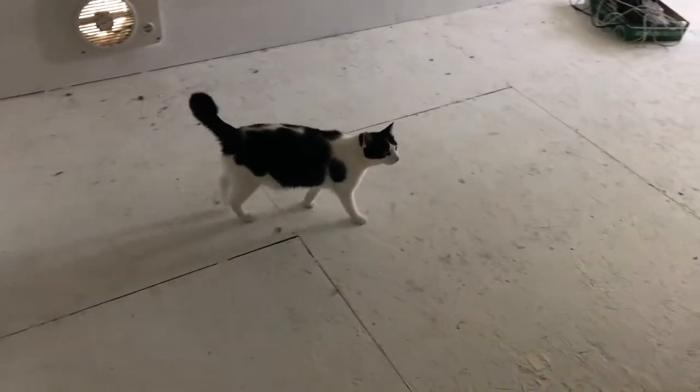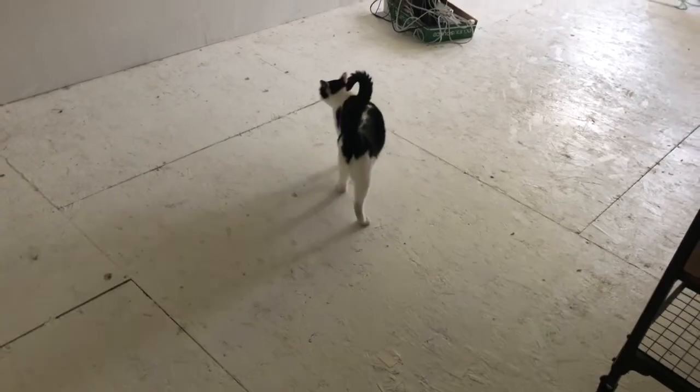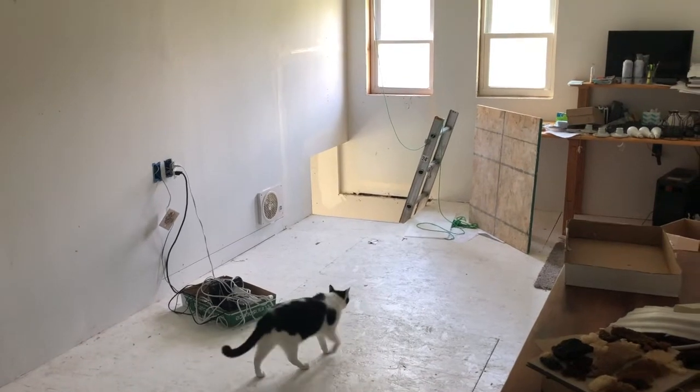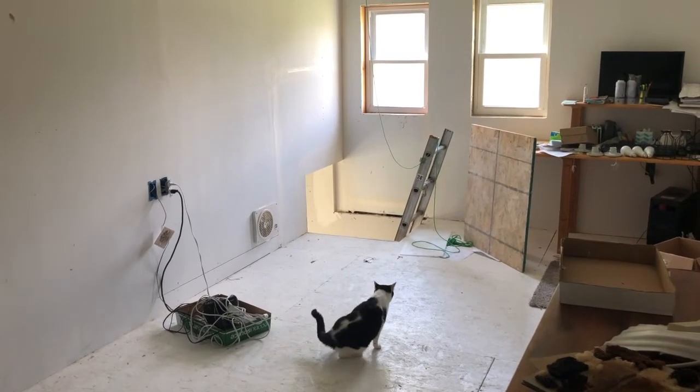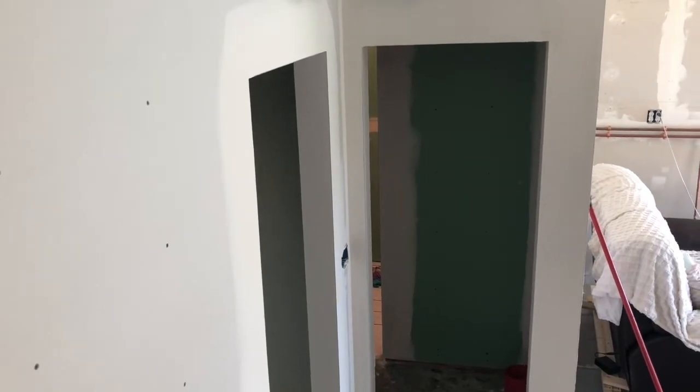Chip can find a ladder, so this is his private domain. He likes to come see me when I'm at work — Chip and Mommy time. I'm going to head back down the ladder and show everyone the bathroom, hallway, and utility room.